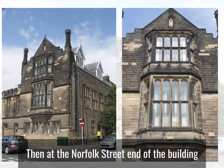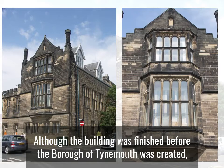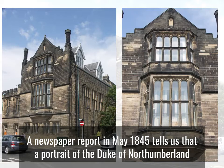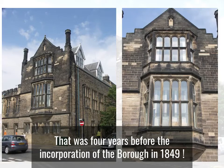Then, at the Norfolk Street end of the building, Dobson inserted these first and second floor oriel windows. Although the building was finished before the Borough of Tynemouth was created, it seems that it had always been considered to be a Town Hall. A newspaper report in May 1845 tells us that a portrait of the Duke of Northumberland was to be placed in the new Town Hall in North Shields — that was four years before the incorporation of the Borough in 1849.